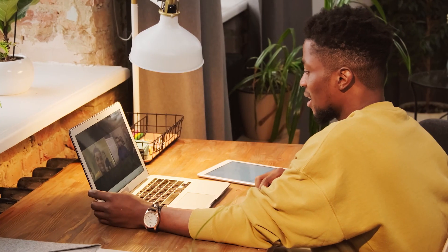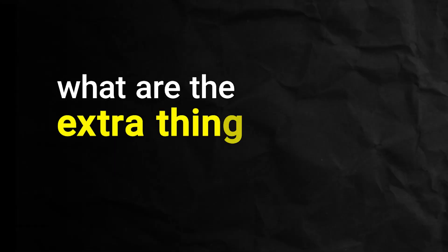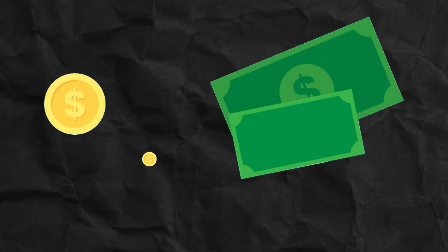Hey guys, welcome to the Testing Academy. My name is Pramod and in this video we are going to discuss some very interesting things. I'm already taking a couple of automation tester as well as manual tester blueprint batches, and I asked freshers and manual testers: what are the extra things you can do so that you get a higher salary and more visibility in your project?